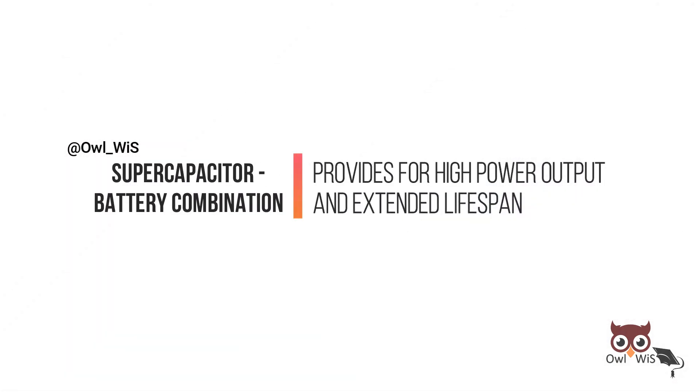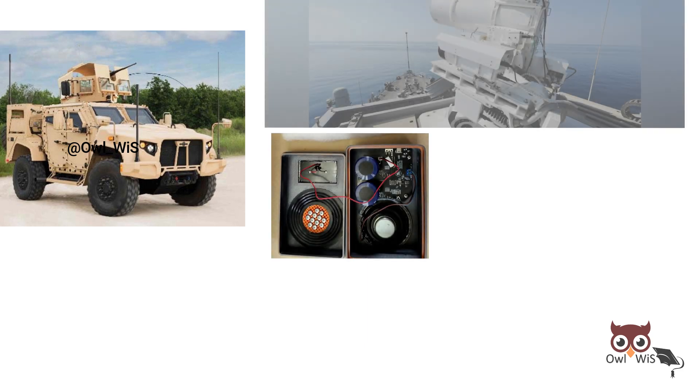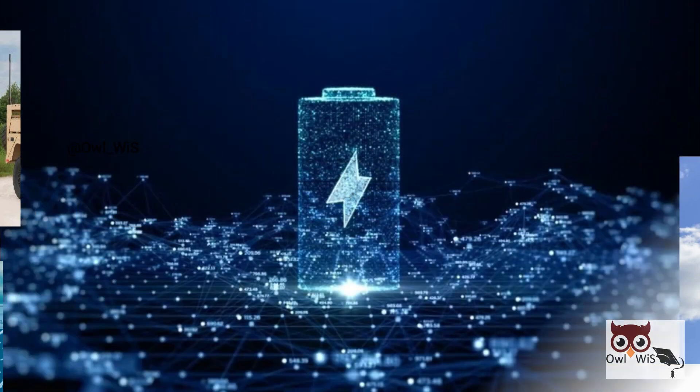Supercapacitor-battery combinations provide high power output and extended lifespan, applicable to military vehicles, communication equipment, electromagnetic pulse weapons, military microgrids, radar systems, and more.